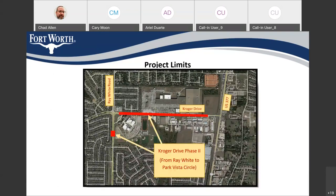This slide shows the project limits. These red lines on this map show where the construction work is going to be done on Kroger Drive. At the west end, the project begins at Ray White Road, and on the east end, the project limits end at Park Vista Circle at the eastern leg. We're also going to do some work in Ray White Road at the middle entrance to Central High School. This is the big Kroger distribution facility, and US 377 is over here.